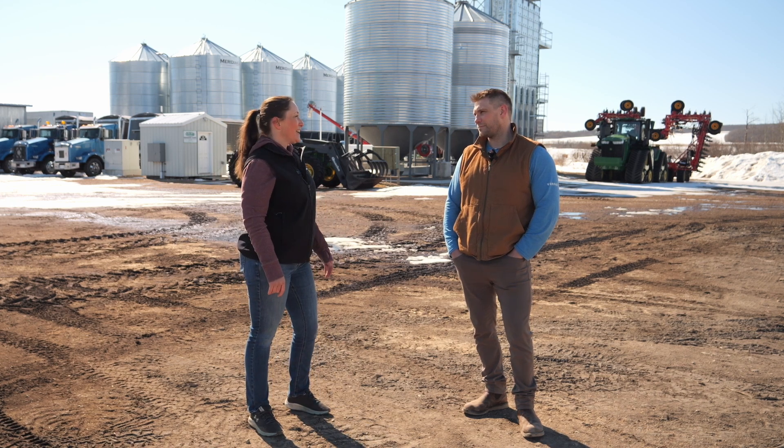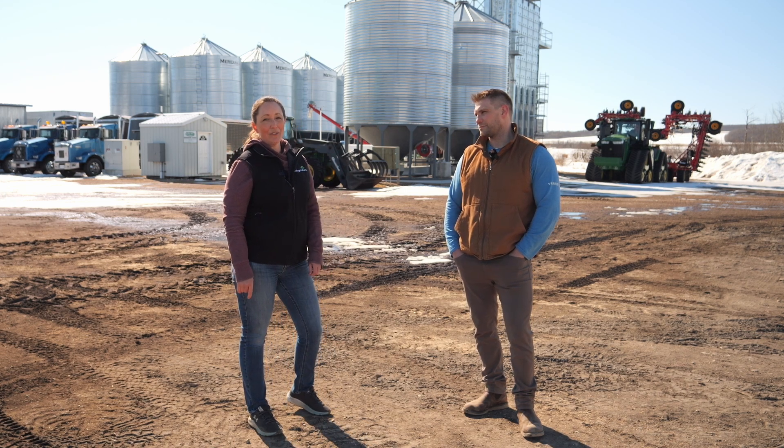Well, that was great — thank you so much for joining us, Chris. That was Chris Mancier on Real Agriculture. Thank you.